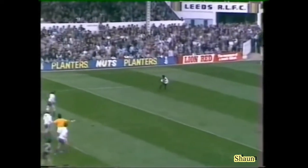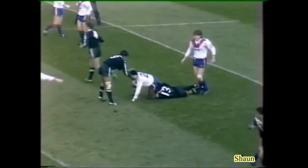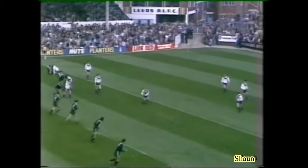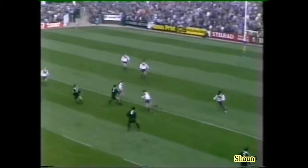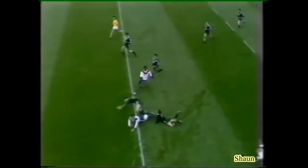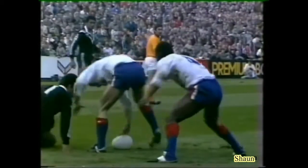Well taken by Drummond. Pinner — good storming run from Goodway, he's got Hanley outside him. Got it to Lydon — Lydon's got the length of the field to go. He's got Lulawai — no, he slipped. And that's the slipperiness of this grass, which I said was wet on top.